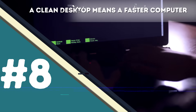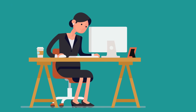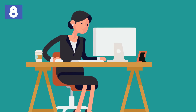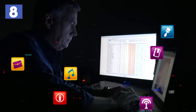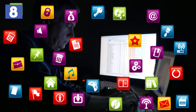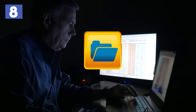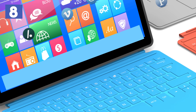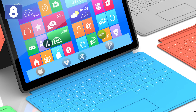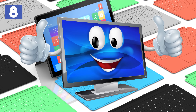Number 8 – A clean desktop means a faster computer. If you're having problems with your computer's speed, it might be the fact that your desktop is full of icons. Instead of having a folder for every little thing on your desktop, you can create one folder and organize everything in there. Put all your apps in the taskbar and you will be left with an almost empty desktop. This action will instantly maximize your computer's speed.